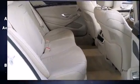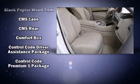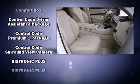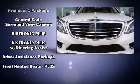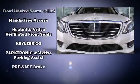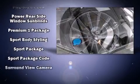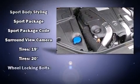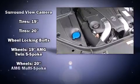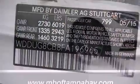Everything is where it ought to be, from the dashboard controls to the door locks and window controls. Mercedes-Benz ensures the safety and security of its passengers with equipment such as front and rear side impact airbags, ignition disabling, and four-wheel disc brakes with ABS. Adaptive cruise control maintains a preset distance behind the car ahead of you, simplifying highway driving and enhancing safety.